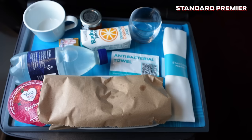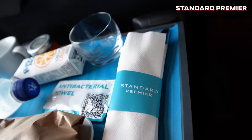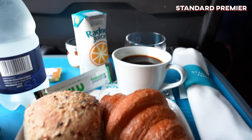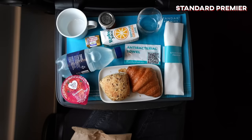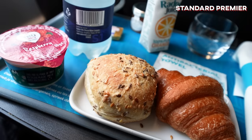This is what you get for Standard Premier on the Eurostar: a little croissant, orange juice, bottled water, yogurt, and some branded cutlery — which I love. Soon we're also going to get some coffee, which I'm looking forward to. It's actually a really nice touch. It's not a full hot meal or anything, but it's a good step up from economy where you get nothing.